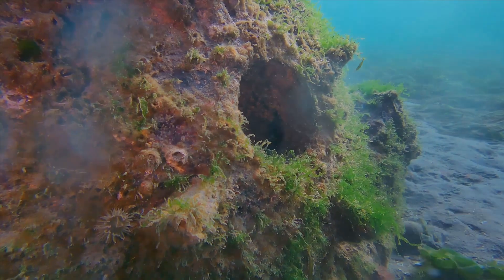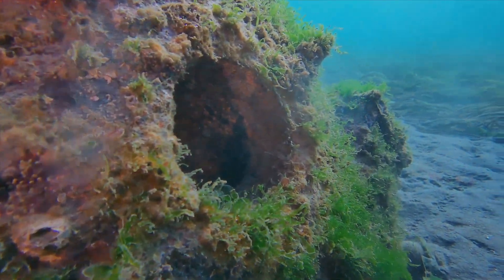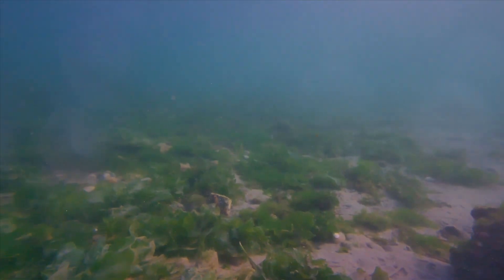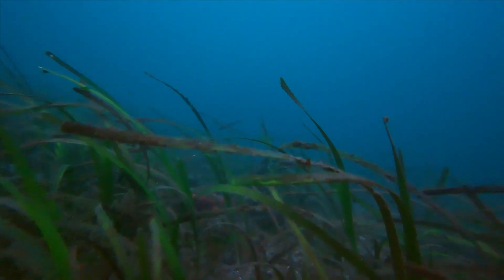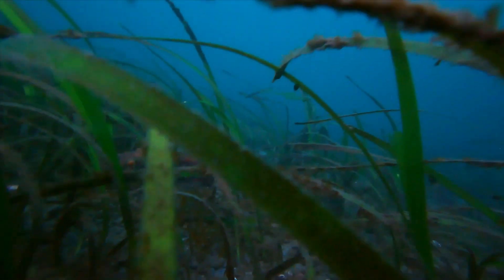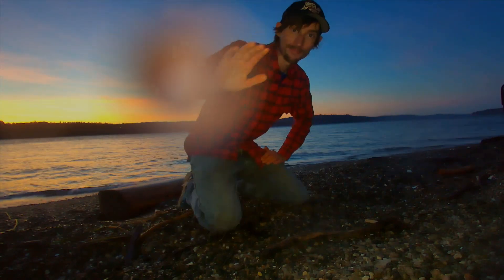Anything strewn along the bottom is quickly colonized by opportunistic animals and plants and algae looking for a foothold. Histories and mysteries lurk in the eelgrass, but the sun is setting, and even robots have to go home at night. Thanks so much for watching, and have a great rest of your day.